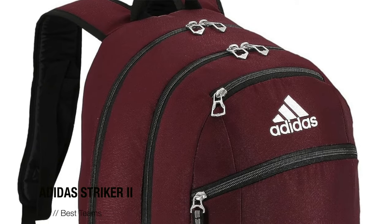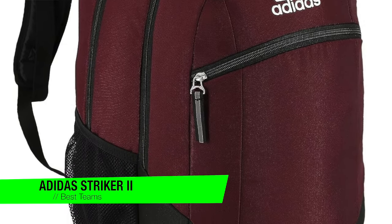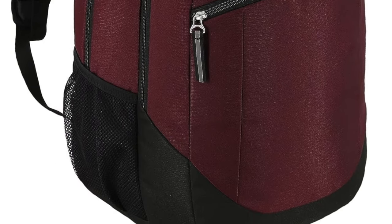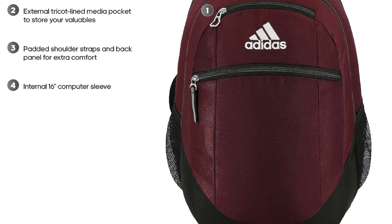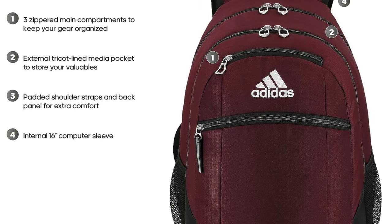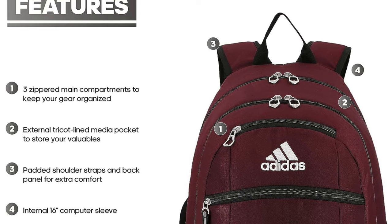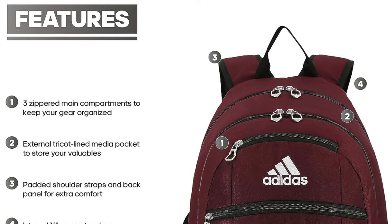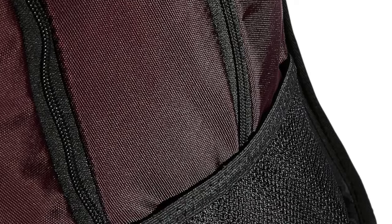The next one is my recommendation for the best for teams — it's the Adidas Striker 2. For the serious ballers out there, with its premium build and sleek design, it's like the VIP section of backpacks. Made from top-notch polyester fabric, this bag is tough, with fade resistance and rip resistance — it laughs in the face of wear and tear.